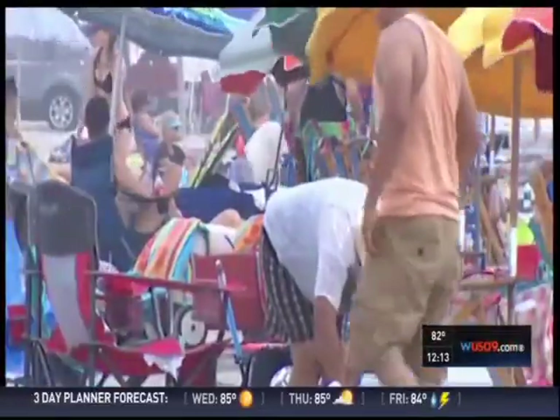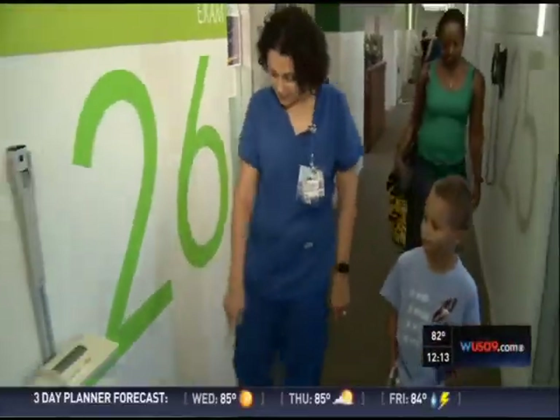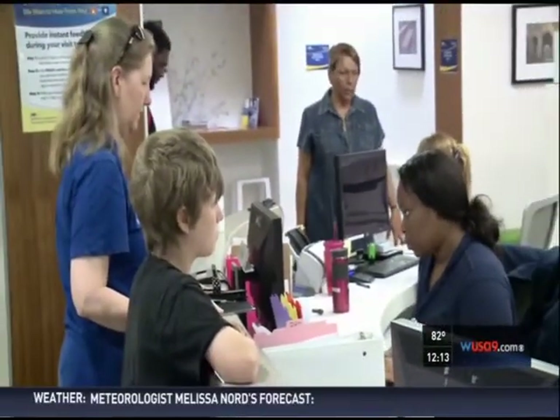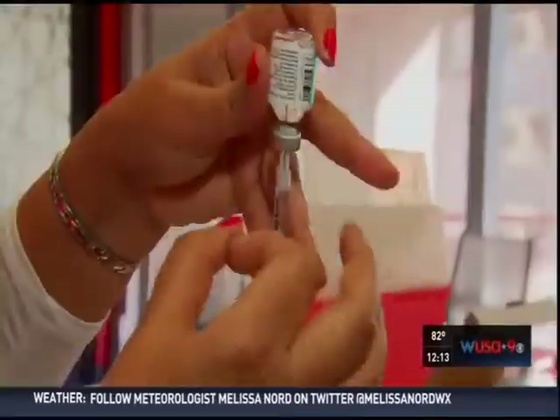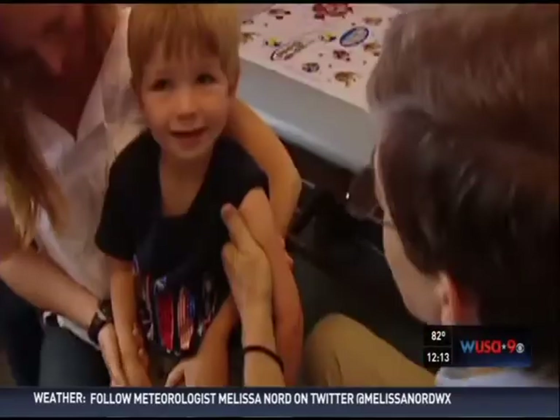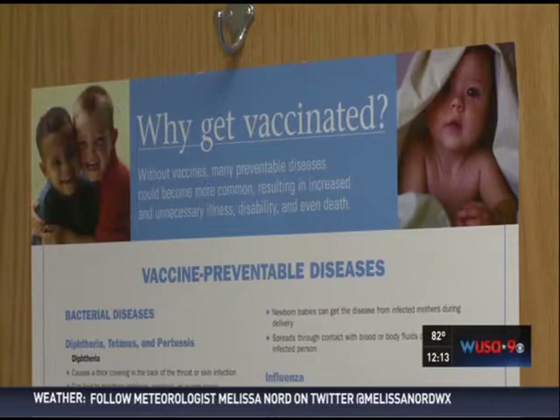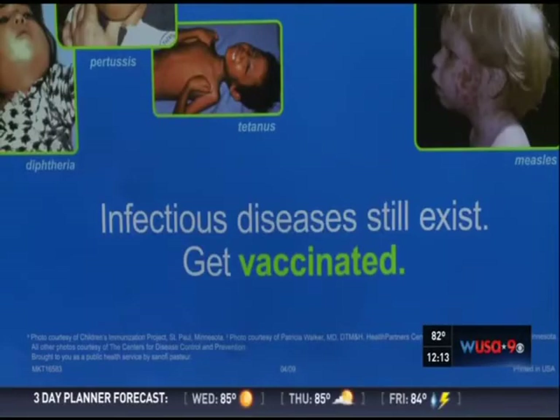With summer vacation winding down, this is crunch time for parents across the DMV and busy times at doctor's offices. It's August, it's time for back to school, so we're getting all the updated forms completed and time for school to start. Regulations vary by state, but across the metro area, youngsters must show proof of immunization before school starts or they may be excluded from class.